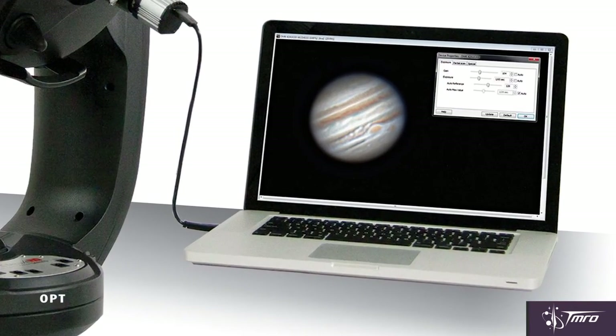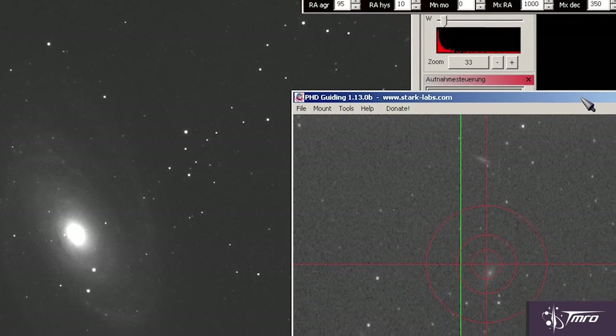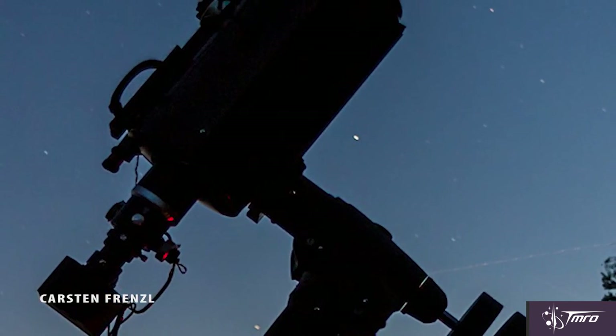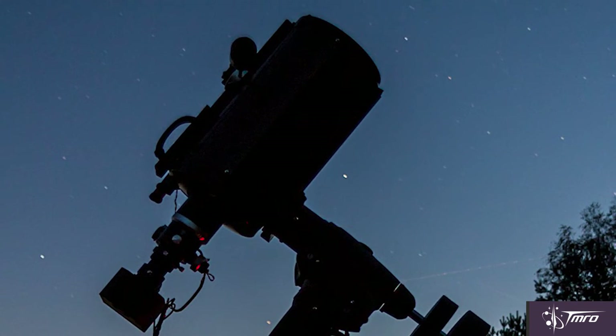A laptop also doesn't hurt. With the right kind of software, like Backyard EOS, you can control your DSLR and, to a certain extent, your telescope as well with the right kind of inputs. This means that you can have a remote telescope you control via laptop, and this makes for a powerful tool any astrophotographer could dream of.